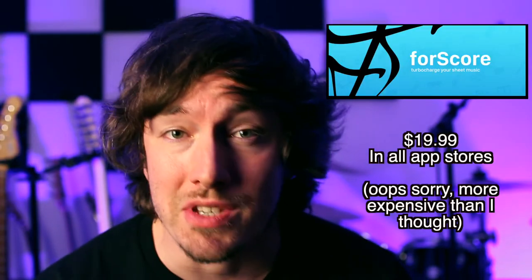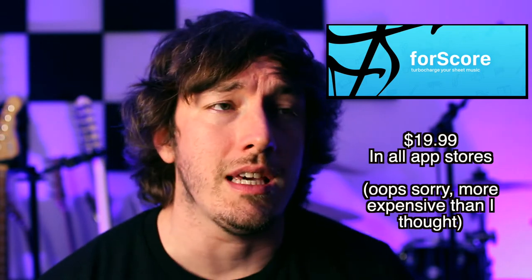That perfectly segues into my next great purchase: a series of apps I use on the iPad pretty much for every gig. The first app, Fourscore, is what I keep all of my music in — it's amazing. You can keep sheet music, chord charts, lyric sheets, whatever you want. You can make set lists and arrange songs in different orders for different events. I have one for my wedding band, one for my cover band, one for solo restaurant gigs. Way beyond what Adobe PDF Reader can do.